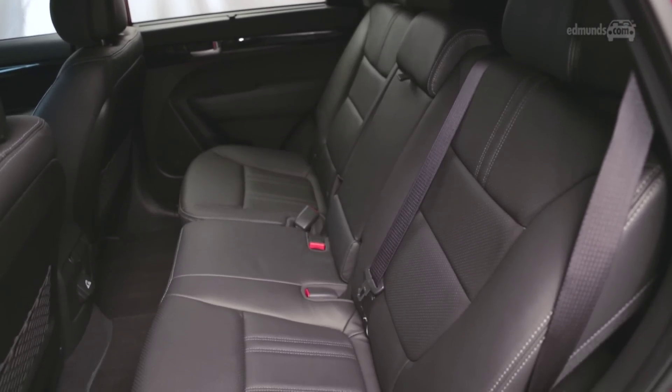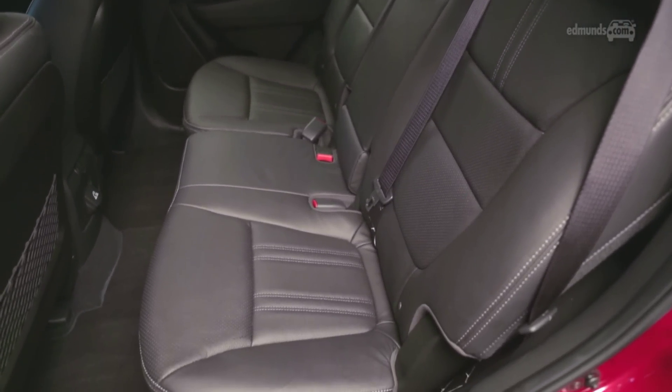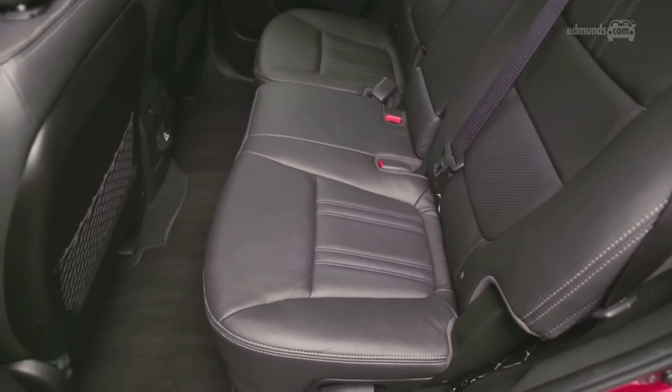The back seat is similar — it's mounted high with lots of nice under-thigh support. Plus you can slide it forward to bring kids and child seats a little closer to you.